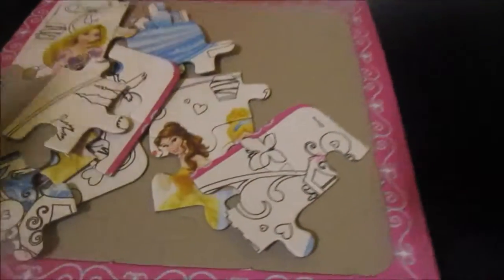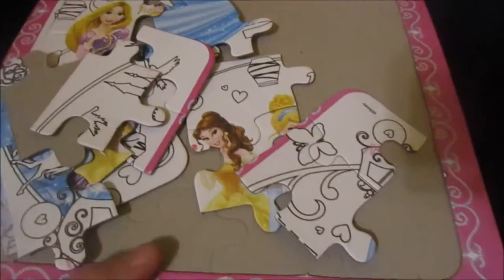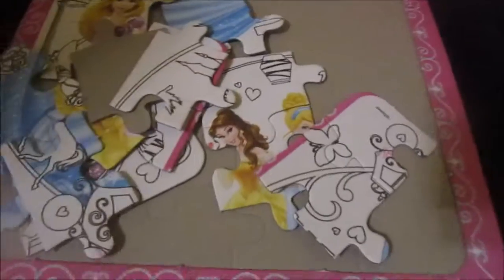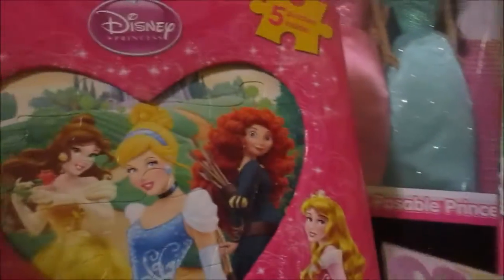She decided to literally rip this puzzle apart as soon as I decided to film this video. It's a little puzzle that she can actually color, because she's been into puzzles lately. I also got her this little book puzzle, and there are a bunch of different princesses with stories about them and a puzzle to go with it.